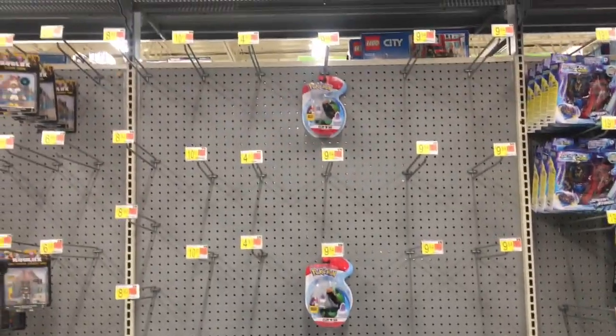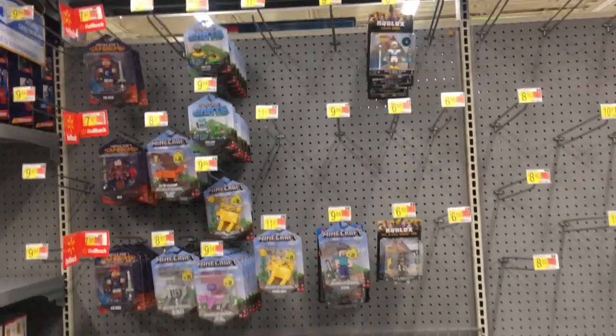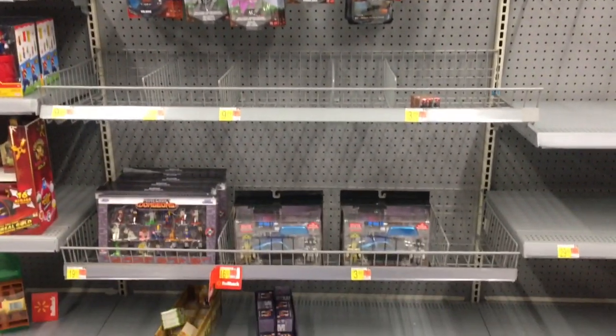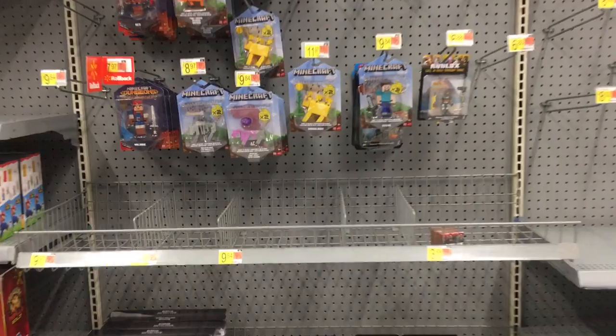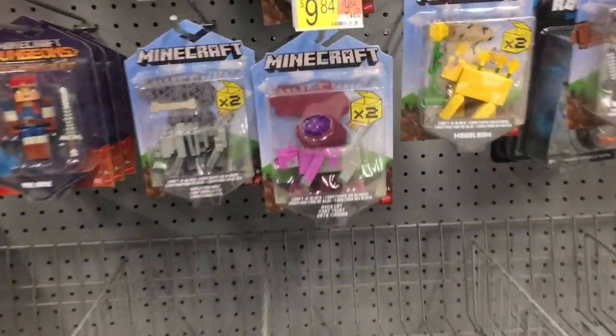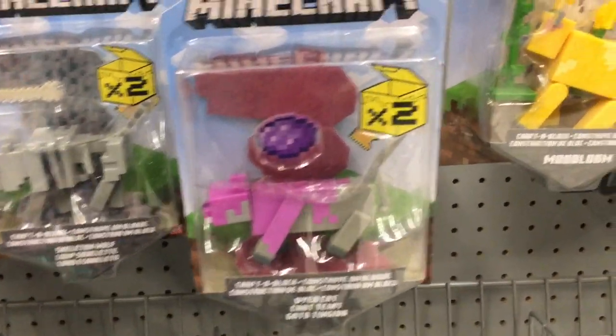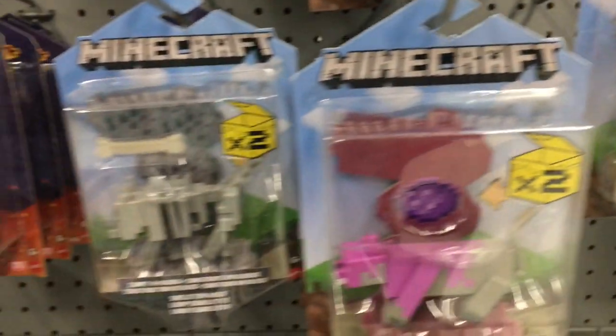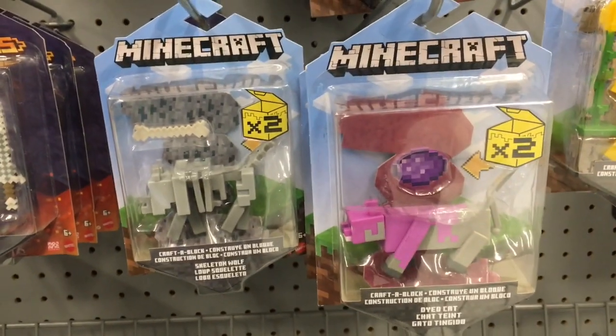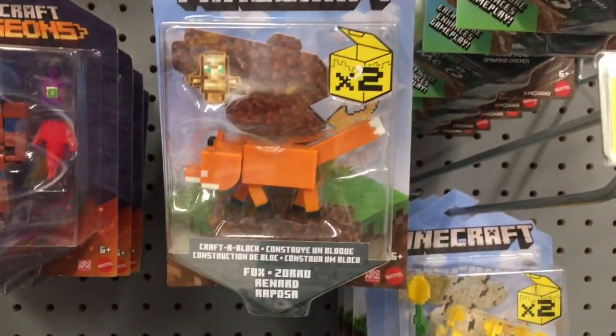Here's a look at the Pokémon section — pretty empty, nothing going on — as well as where Five Nights at Freddy's should be. It seems like the action figure aisle is just suffering from restocks. But it looks like there are new Minecraft figures — there's something times-two on the box. Look at the little Mooshroom — very cute!